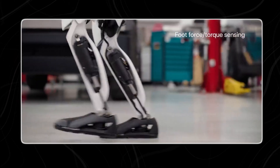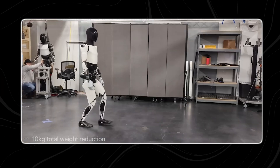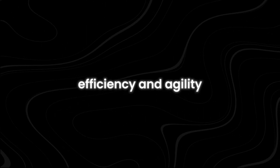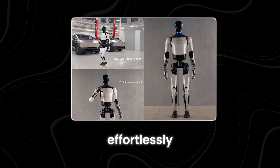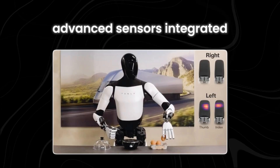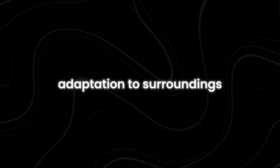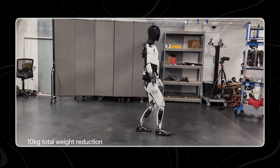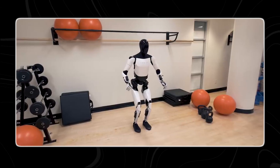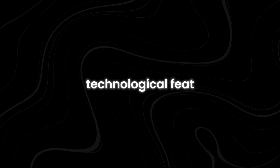The Optimus Gen 2 now exhibits remarkable walking speed improvements, courtesy of actuators and sensors. These actuators, finely calibrated for efficiency and agility, empower the bot to navigate diverse environments effortlessly. Advanced sensors integrated into the Optimus Gen 2 facilitate real-time adaptation to surroundings. By perceiving its environment and making informed decisions, the bot achieves unparalleled mobility and responsiveness, marking a significant technological feat.